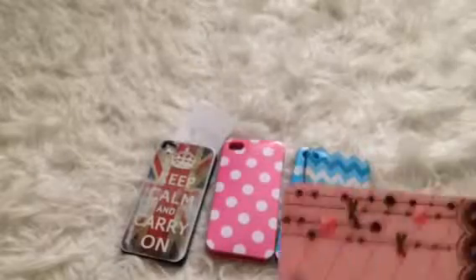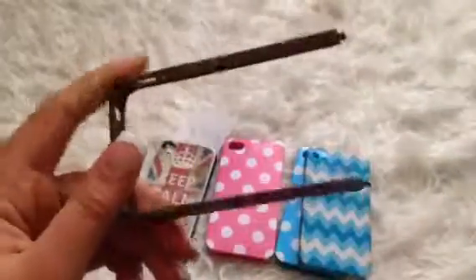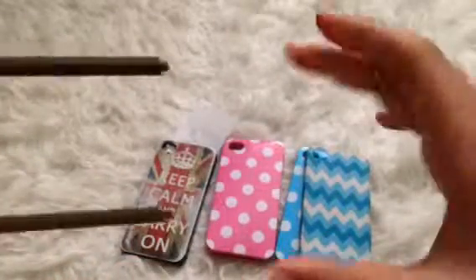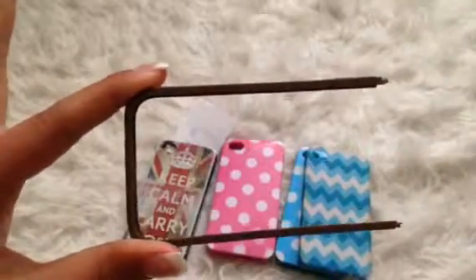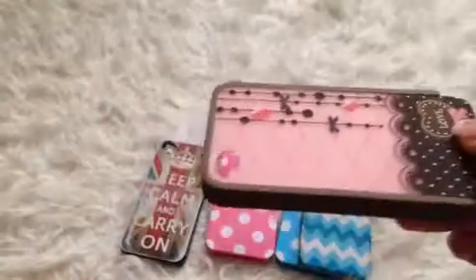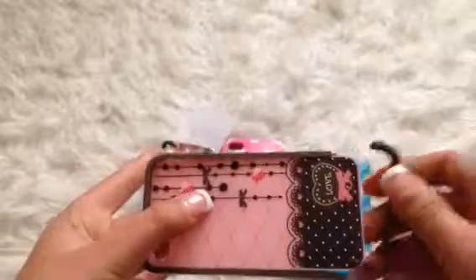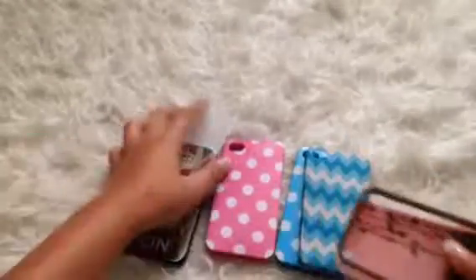Then I have this case that comes in three pieces. I'll give you a quick tutorial on how to put it on: let's say this is your phone, and you slide it on like that. Then you take the second piece and slide it on — it sits like that. After that you just apply the bottom piece and it snaps right on. That is the three dollar section.